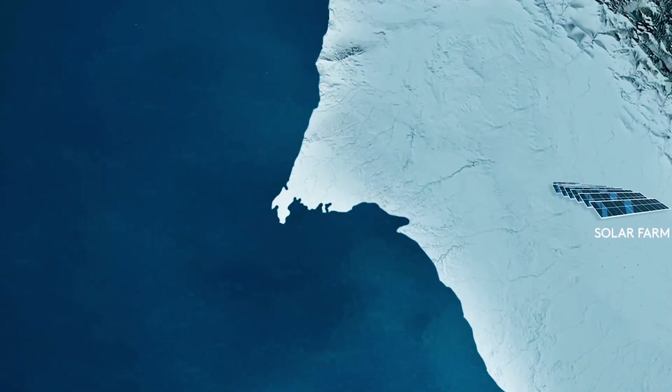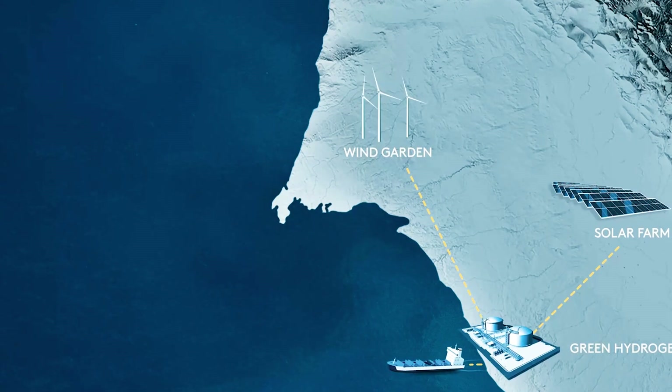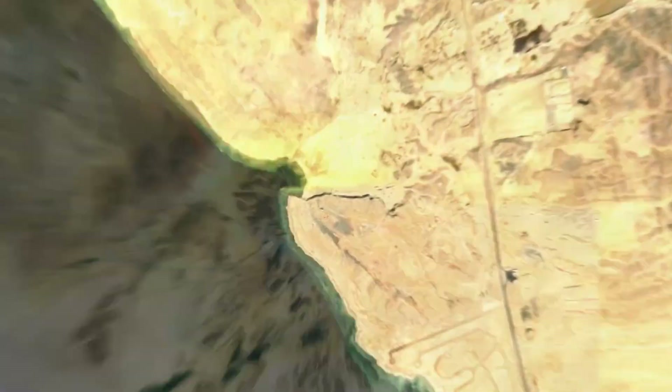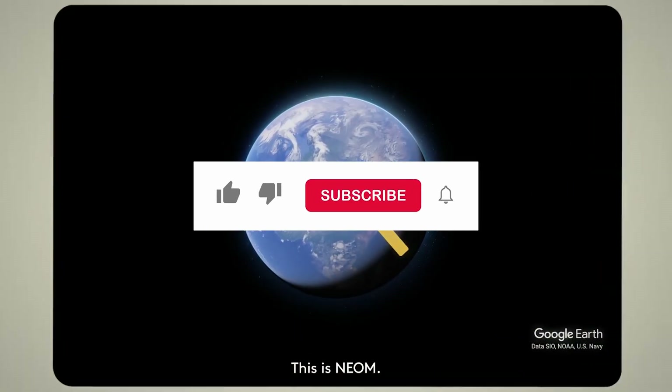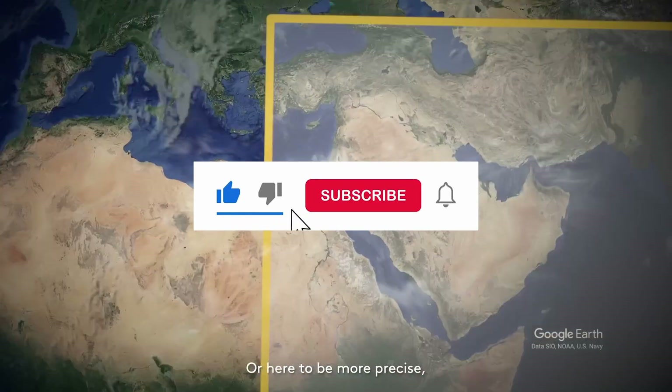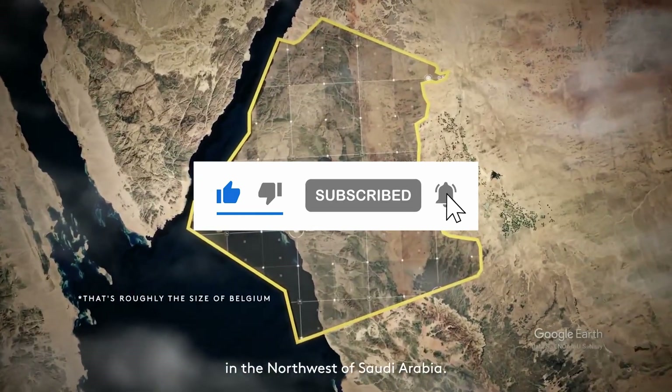In this video, we'll explore how this $8.4 billion project is being built, what's already done, the challenges it still faces, and why its success or failure could reshape the global hydrogen economy. Don't forget to click on that subscribe button and like this video, as it's the best way to support this channel.